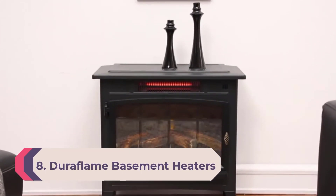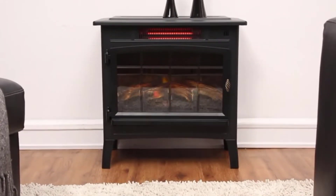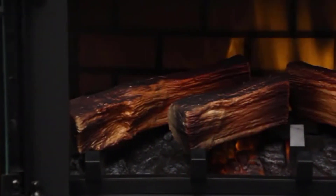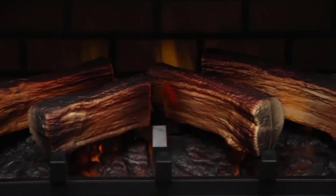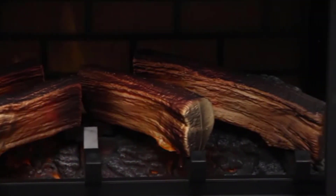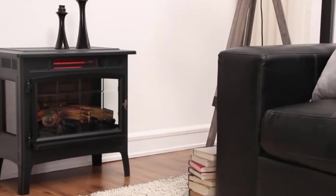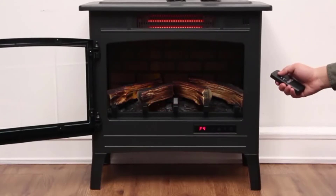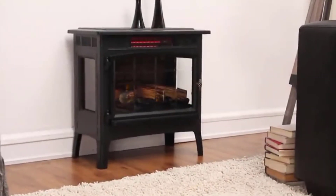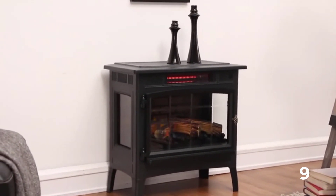Number 8: Duraflame Basement Heater. Duraflame is a viable option if you want a basement heater that offers good functionality and looks great. This heater features a fireplace-like design that looks pretty amazing. While it is an electric heater, its heating power is rated at 5,200 BTU, which can be a little lower than others. That said, it has a recommended area rating of up to 1,000 square feet, much higher than others. Unfortunately, this heater does not have any built-in thermostat, but it does come with a one-year warranty.